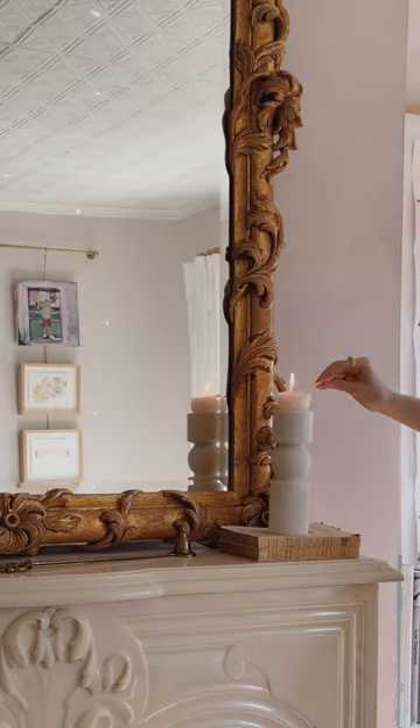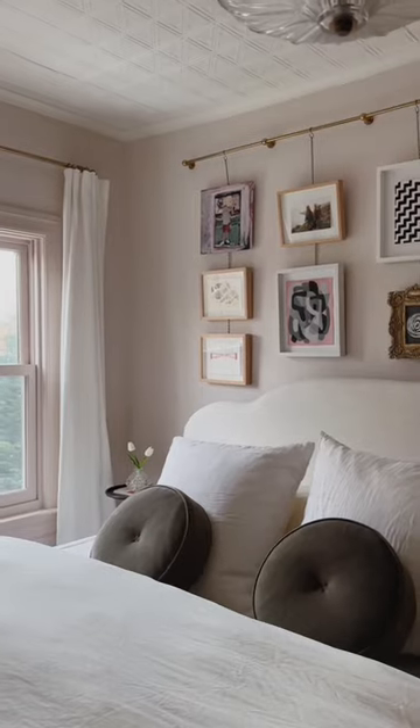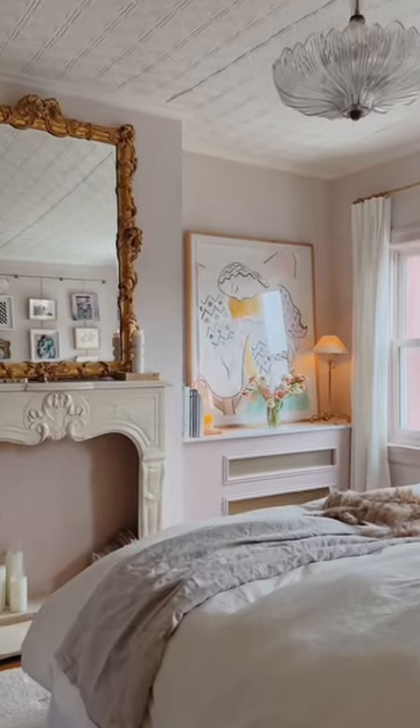The last piece of the puzzle was adding a few decorative pieces, and here's what the bedroom looks like today. Somehow it feels so much bigger than it did before, and there's just something about having a pink bedroom that makes me so happy.